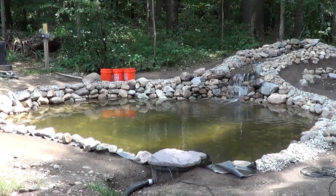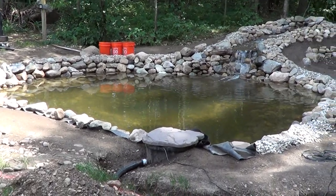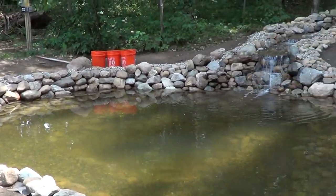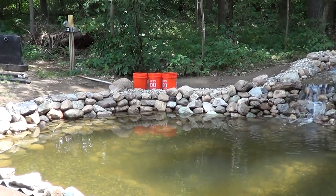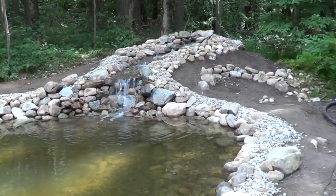Hey guys, welcome to episode number 245. Today is another weekend episode, and as you can see the koi pond is about 98% complete. You'll notice we have three Home Depot buckets over there — we're going to release some koi today, but first I want to talk about a few things that are going on here to wrap this project up.